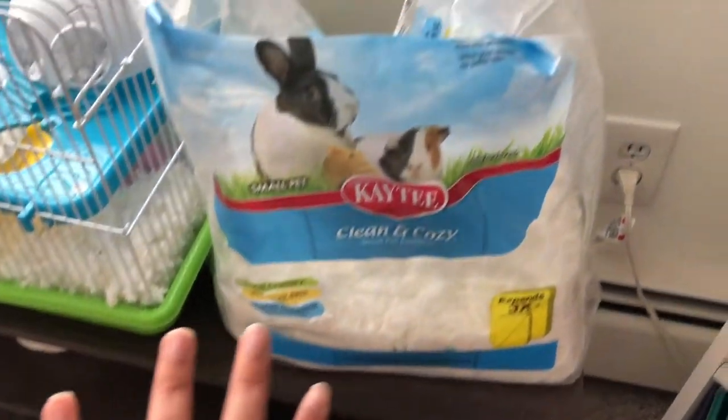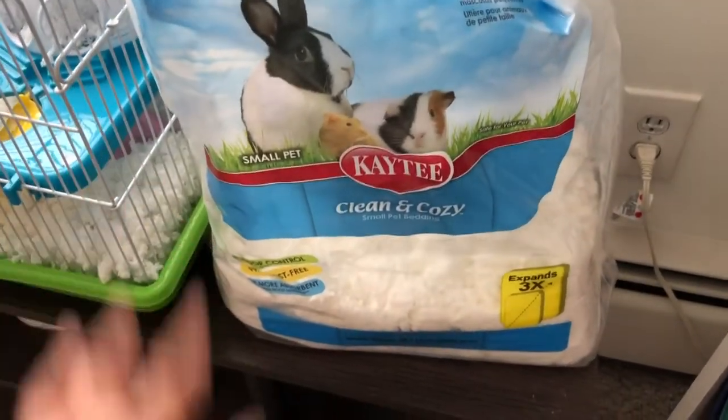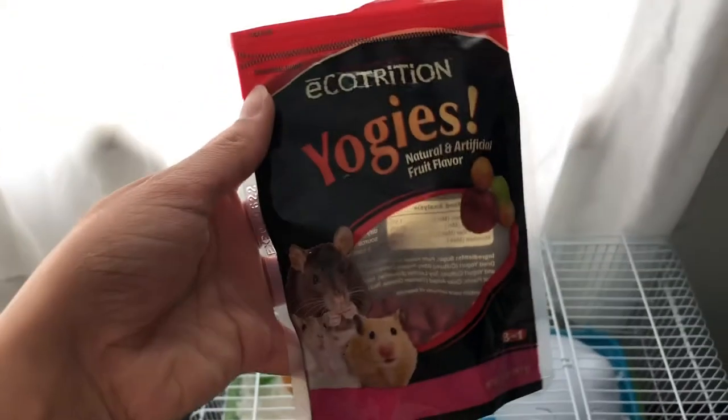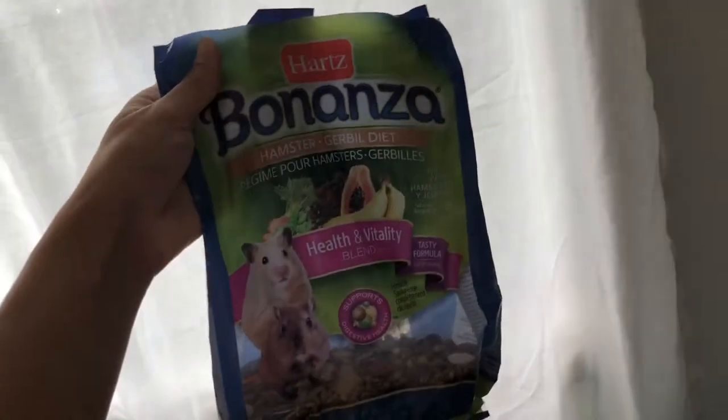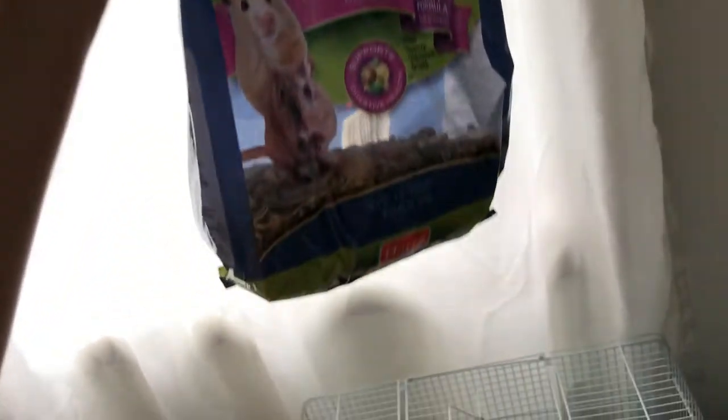I should address this — my hamster's name is Jelly Nugget; it's a long story but I just like that name. The stuffing is from Amazon — it's a great price for a great amount of fluff. I also get her treats; these are called the Yogies from Amazon, which is the Bonanza Healthy and Vitality Blend, and she loves the seeds that come with it. It's very healthy for her.